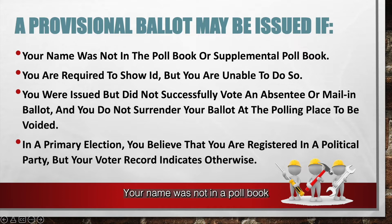Your name was not in the poll book or supplemental poll book. You are required to show ID, but you are unable to do so. You were issued but did not successfully vote an absentee or mail-in ballot, and you do not surrender your ballot in a polling place to be voided.